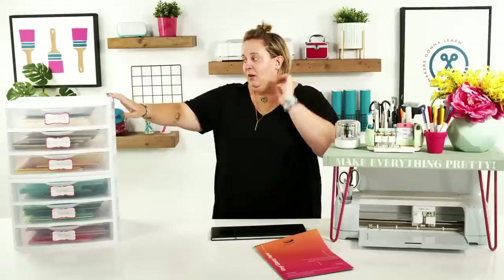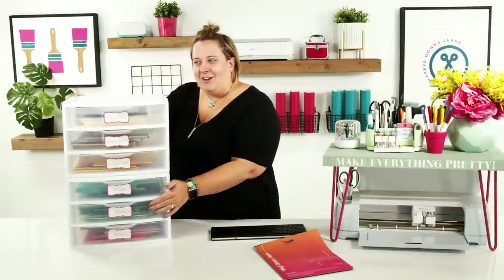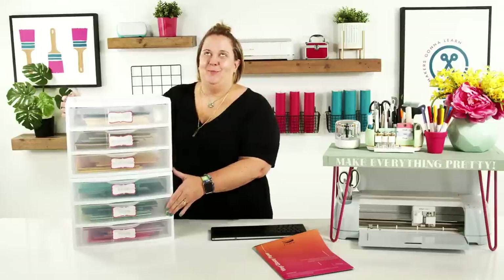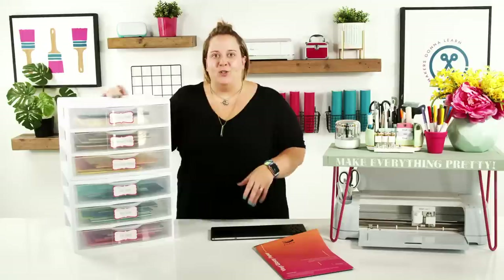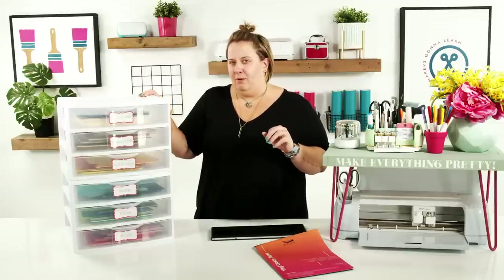I'm so excited to talk about organization — I also deal with FOMO around organization and anxiety. First, let's talk about these Sterilite bins. They are perfect for storing your cardstock and 12x12 vinyls. We love them — we have around 24 to 30 of them.